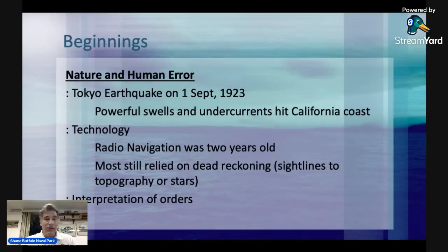Radio navigation was only about two years old, and they put radio transmitters and receivers in the navigation bridges. As we've seen time and again, people using the technology for the first time were more than likely not trained in it while in school, and therefore there is a general mistrust — we see that with radars at the beginning of World War II. At the time, most people still relied on dead reckoning: getting sight lines to topography, to surfaces, or to stars, and gauging how far you're traveling based on that. The third factor is interpretation of orders, which I will talk about.